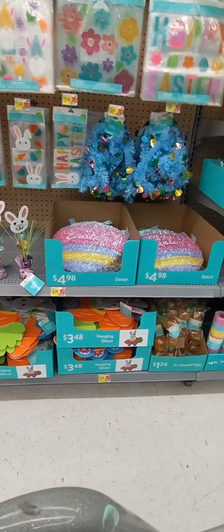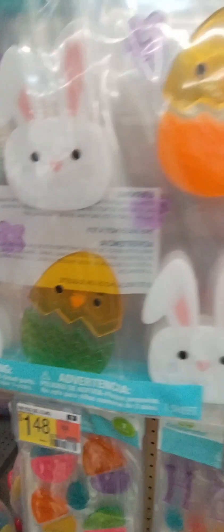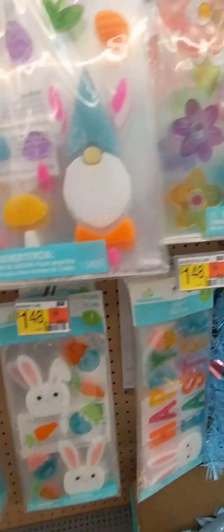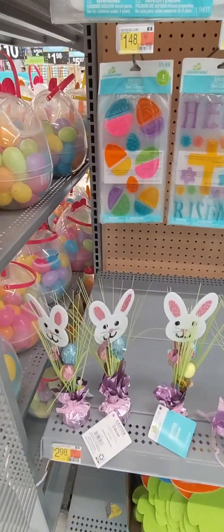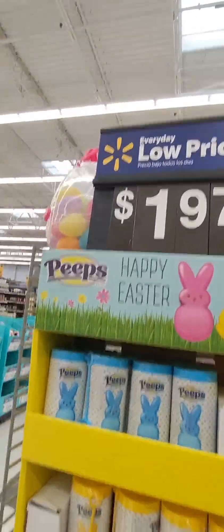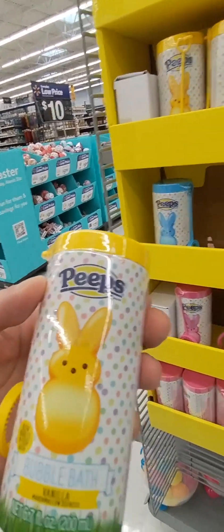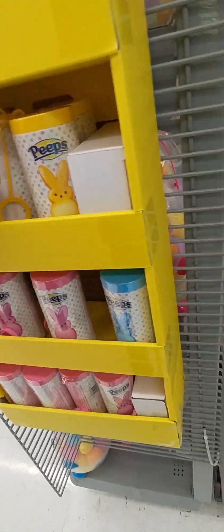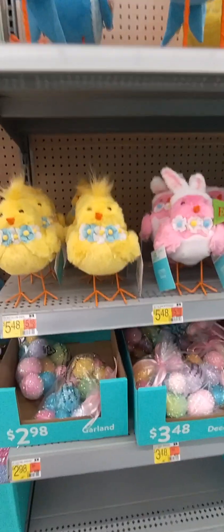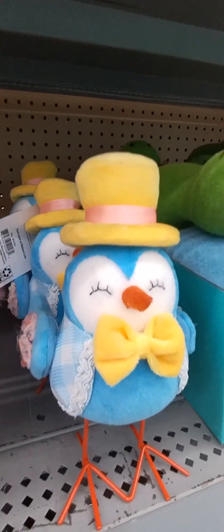More Easter stuff, oh my! Looky here. I have some clingies that I got already. What is this? Oh, it's more bubbles. Oh, this is bubble bath.